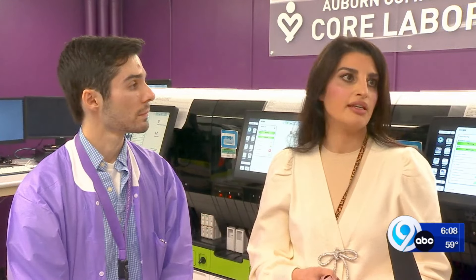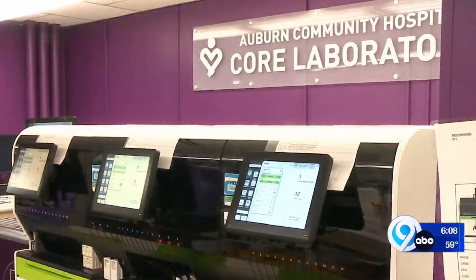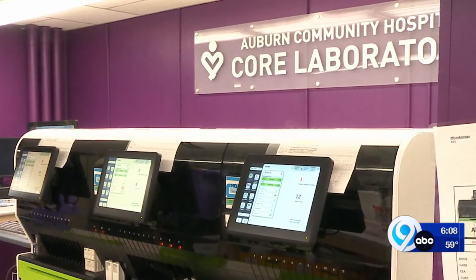Behind me is the Alinity H-Series, which the hospital has been using for about a month now. They say everything is running smoothly. Patients that were difficult for us to analyze before due to their different conditions and abnormal blood cells — we're now able to analyze them with more accuracy. We've already noticed an improvement in the quality of care for our patients. And it's all thanks to a one-of-a-kind piece of technology. In Auburn, Jeremy Skiba, News Channel 9.